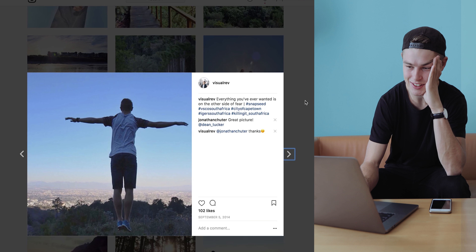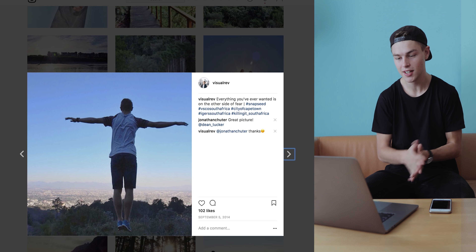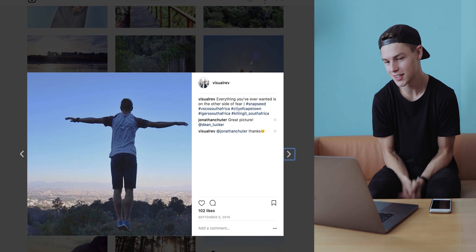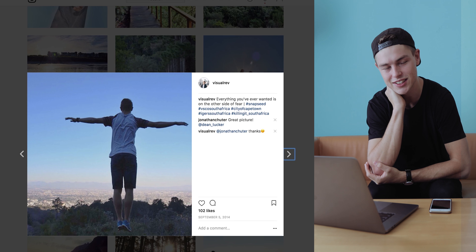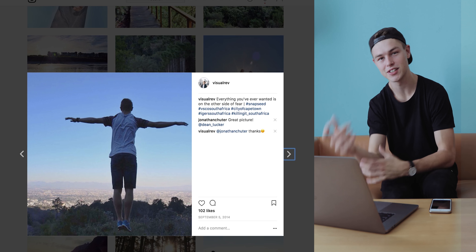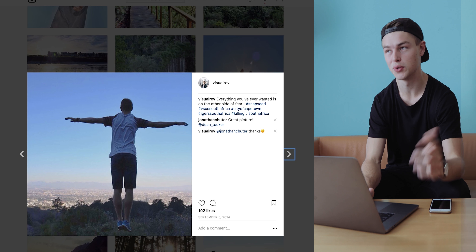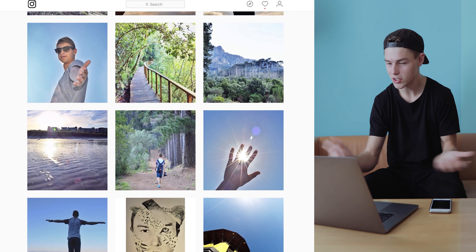Moving on to the old-school Instagram jump shots — this is so bad. My friend told me to just stand on a rock and jump, so I put my arms out and did this Jesus Christ pose jump shot. If you're going to do a jump shot, please don't — it's so old-school and cliché. If you do it, make sure you get a lower angle so there's space between you and the ground. It's just part of the learning process.